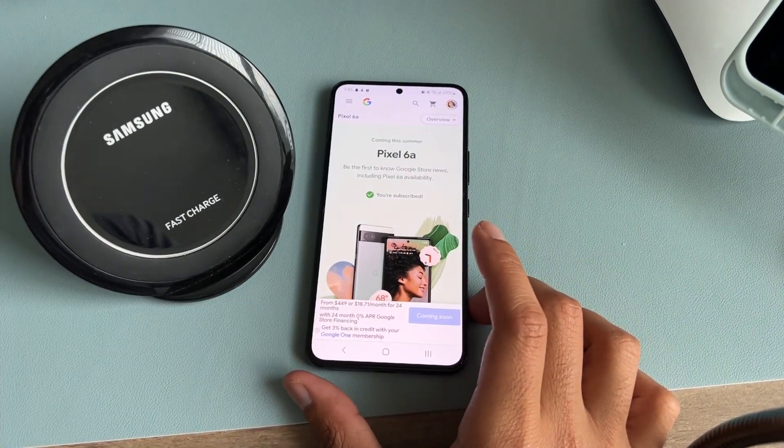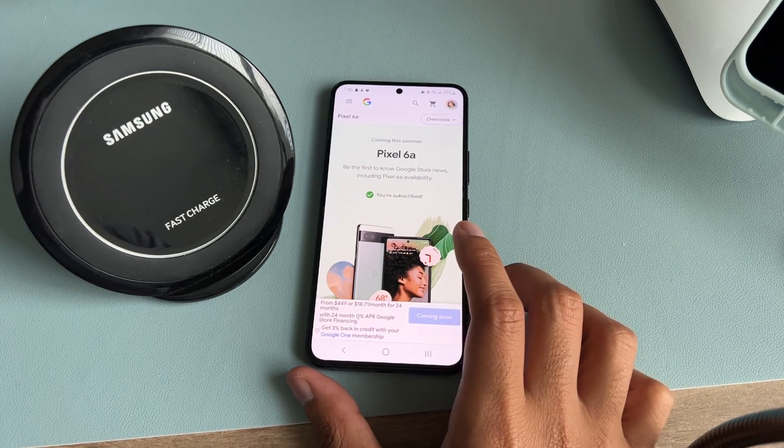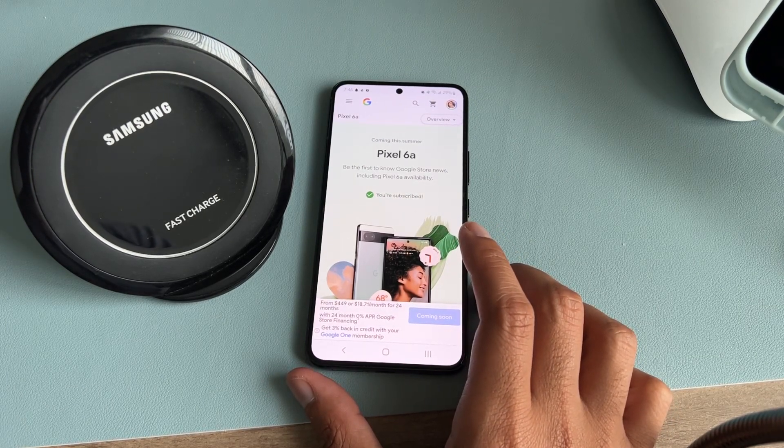Hey, how's it going guys? Just a quick video about debating whether to get the Pixel 6a through carriers or through the Google Store. This is my personal opinion, but I usually get my phones from the carriers.